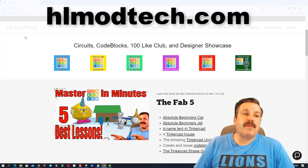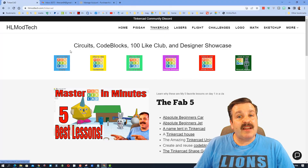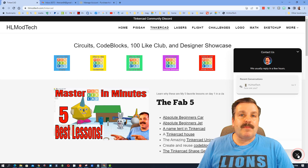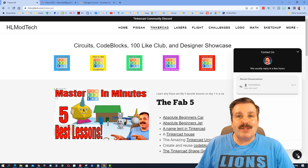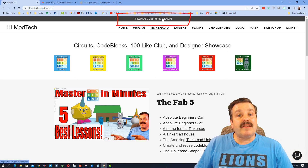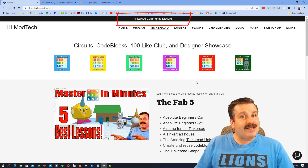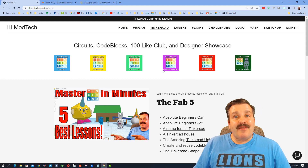If those options don't work for you, don't forget there is also the website HLModTech.com. I've got a page dedicated to Tinkercad with so many amazing lessons, and down at the bottom is the built-in messaging tool — you can click that button, send information, and reach out to me almost instantly. I also want to highlight the Tinkercad community Discord — it is a fantastic place to talk everything Tinkercad.